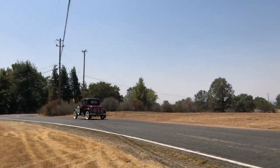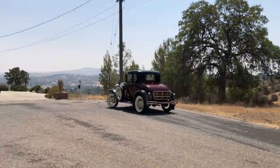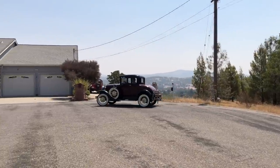But there's no denying the one thing Model As do more than any other car: they make people happy.